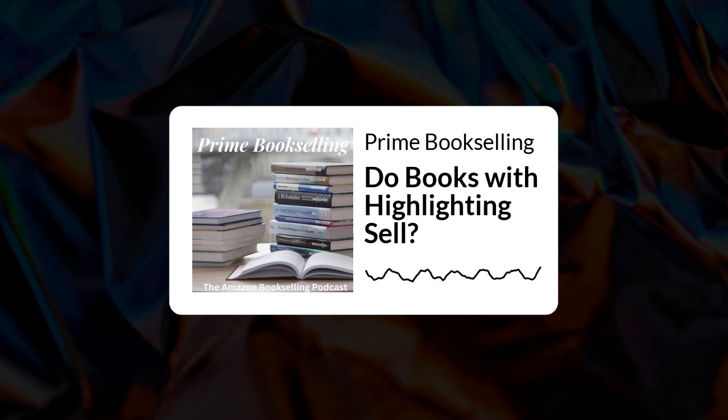Thanks for tuning in to the Prime Bookseller Podcast, the bi-weekly podcast discussing all things Amazon bookselling.